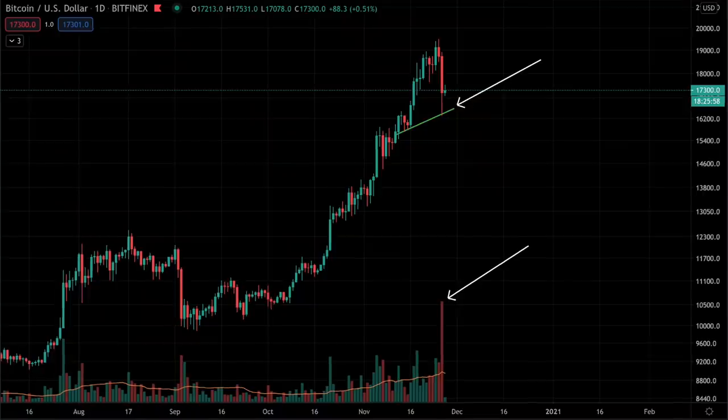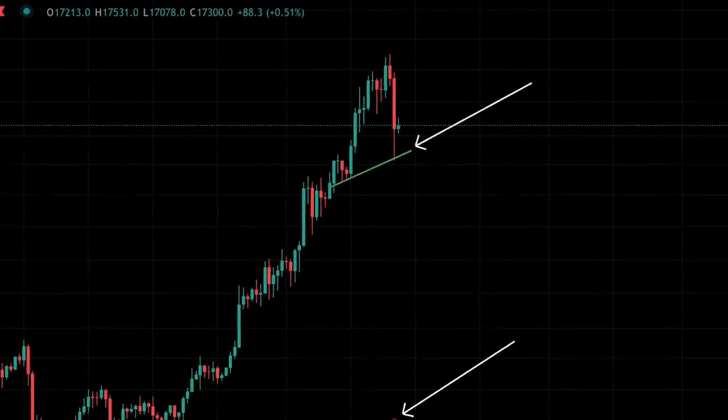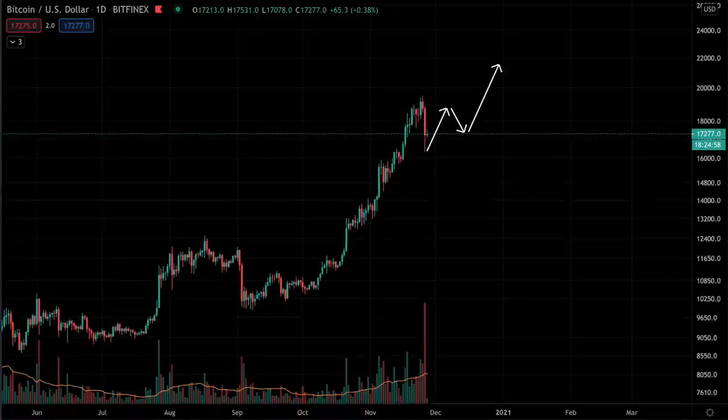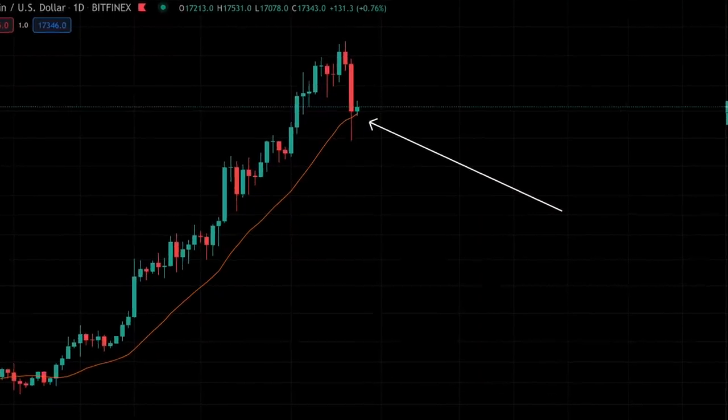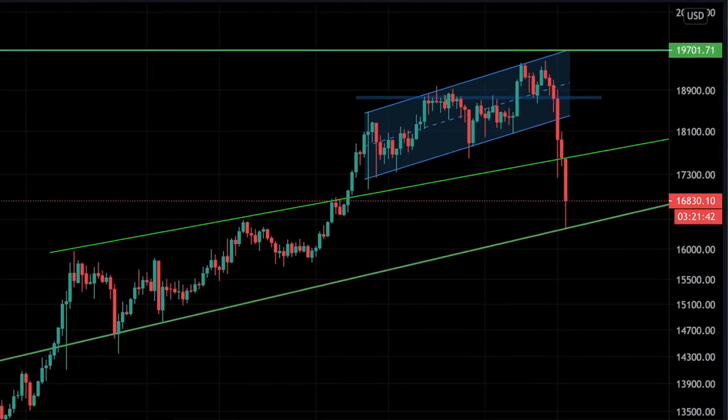We've seen a pullback in the Bitcoin price right now. Is this something we need to worry about? Could this be the start of a bigger correction, or could we see a bounce and continue this uptrend? I'm going to show you exactly what Bitcoin needs to do and which levels are important to determine whether Bitcoin will bounce and continue the uptrend, or whether Bitcoin might see a bigger correction.